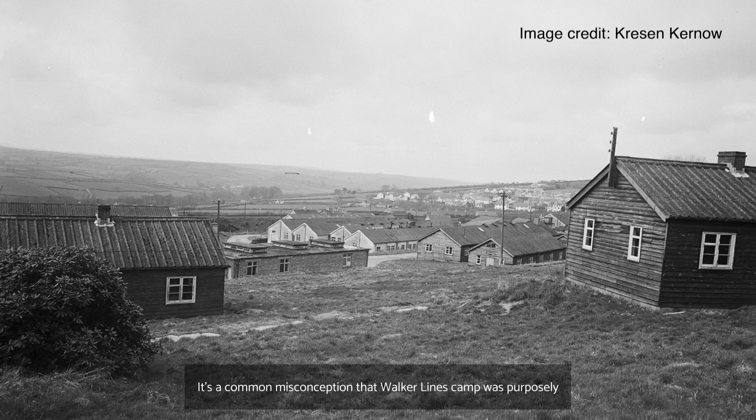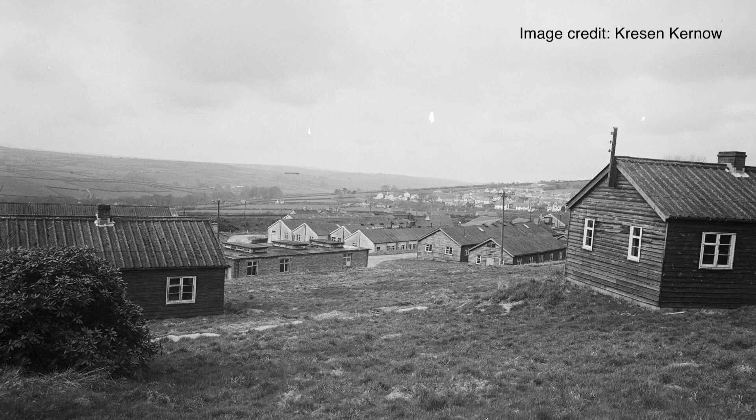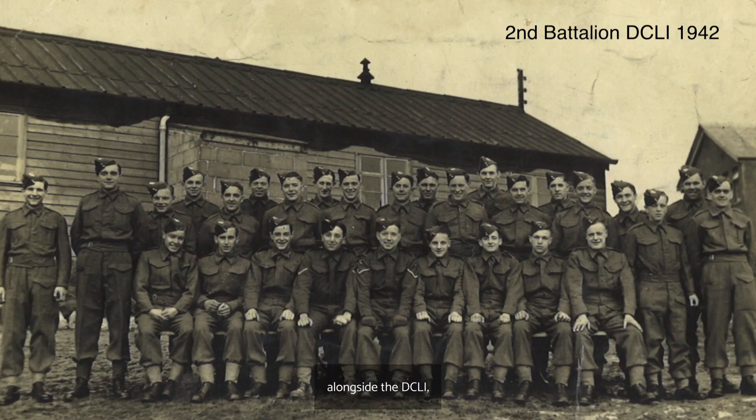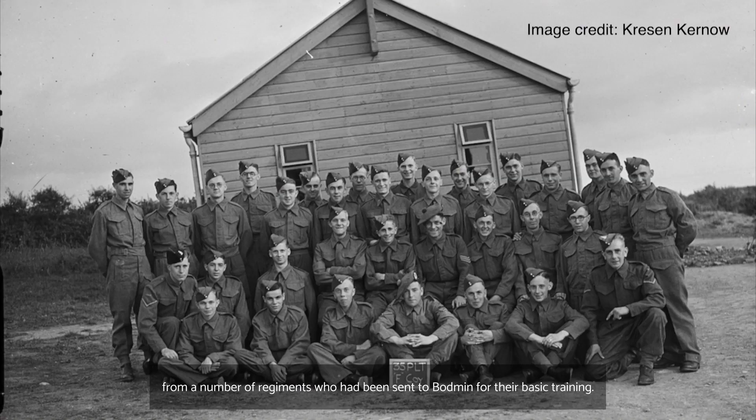It's a common misconception that Walker Lines camp was purposely built to house the Americans in their preparations for D-Day. But in actual fact, it wasn't until late 1942 when the whole site, including Walker Lines and Victoria Barracks, was handed over to the Americans. Up until this point, alongside the DCLI, the camp housed a large number of British troops from a number of regiments who had been sent to Bodmin for their basic training.